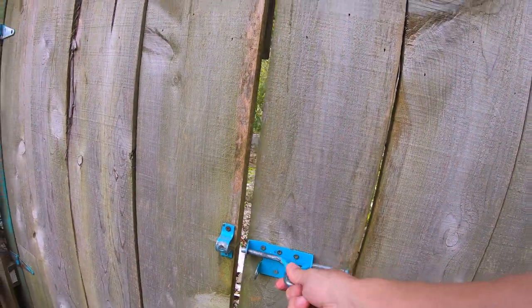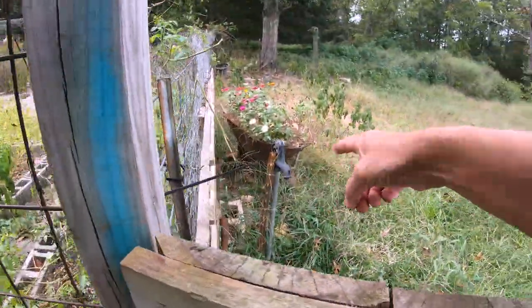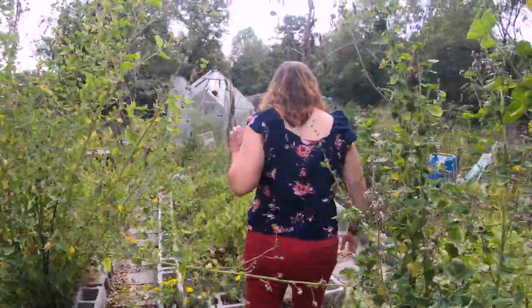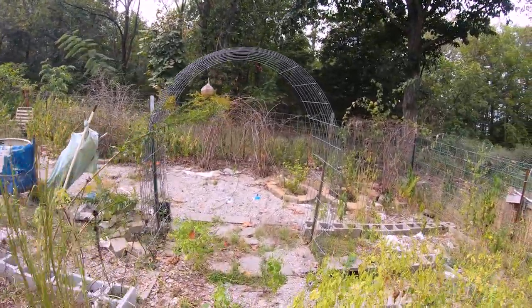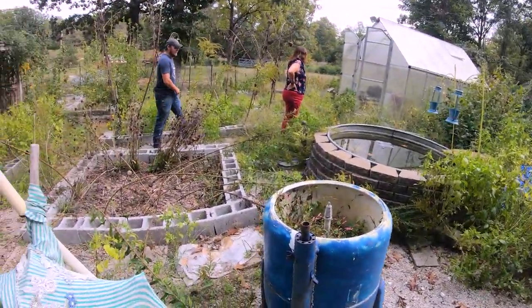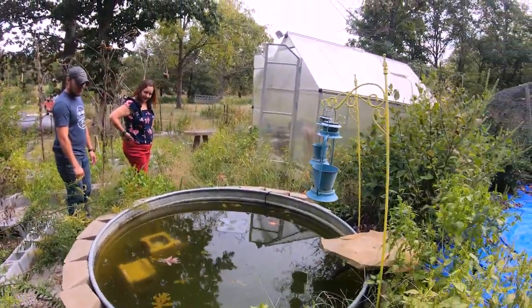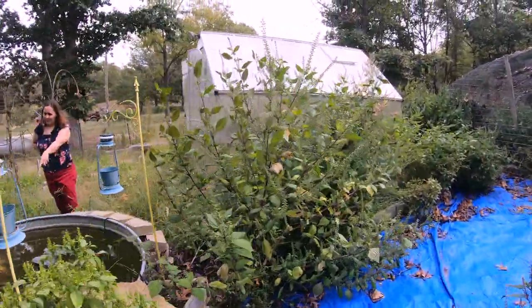They do have a nice big garden area, so we're going to check that out. I noticed in that front field there was a hydrant right out there. We've got a hydrant there too — it's nice to have the water sources. We've got a lot of native plants growing here. There's a fish pond — yeah, there are some fish in there.